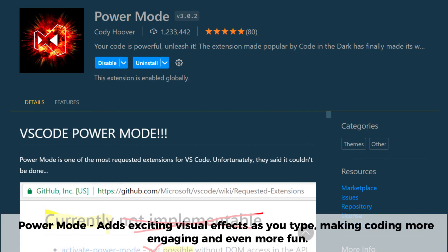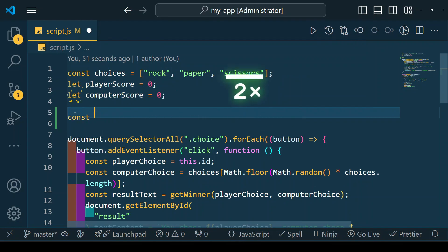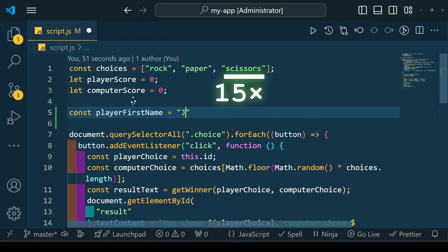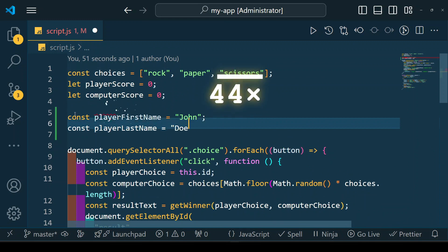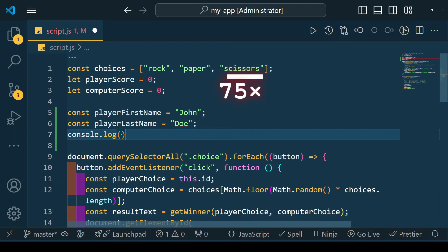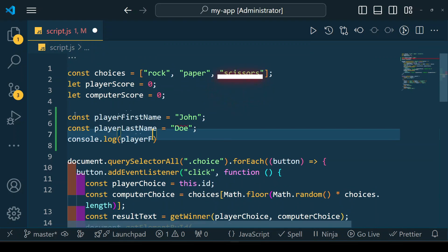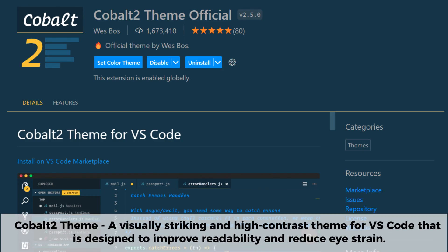Power Mode is a fun and energetic VS Code extension that adds exciting visual effects while you type, making coding more engaging. It features particle explosions, screen shaking, and even custom animations to bring a dynamic feel to your workflow. While primarily designed for entertainment, it can also boost motivation and make long coding sessions more enjoyable.